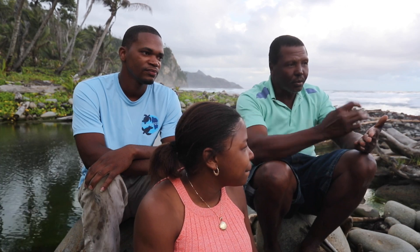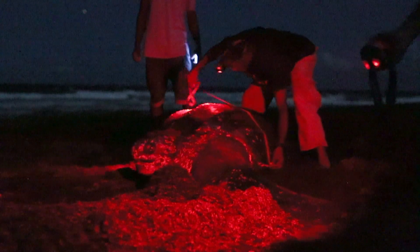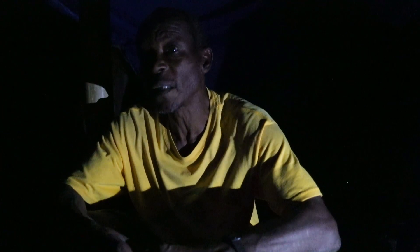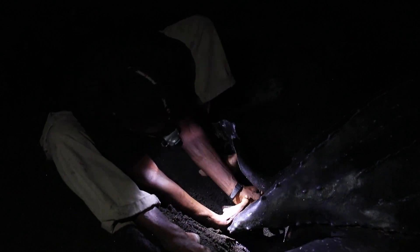I put all the records — how many eggs, the date, how many small, how many big. Anything we observe of all the turtles, everything is documented. Documenting all the nesting activities, keeping track of the turtles. We apply flipper tags so we can track them and measure them so we can monitor their growth and all of that.